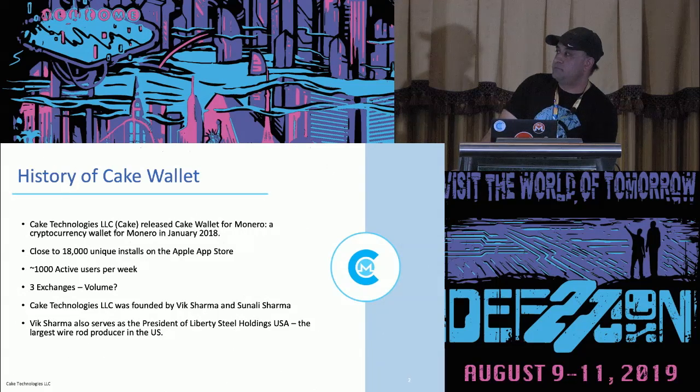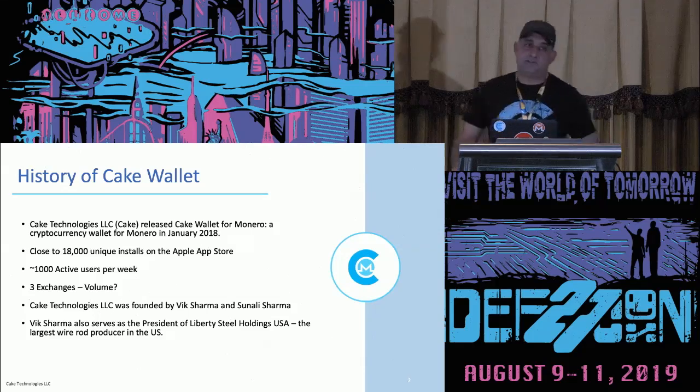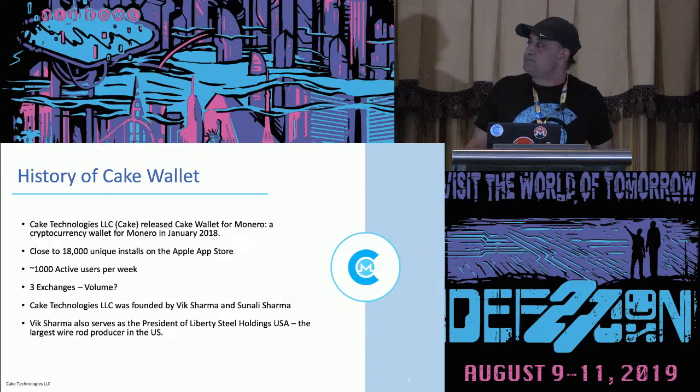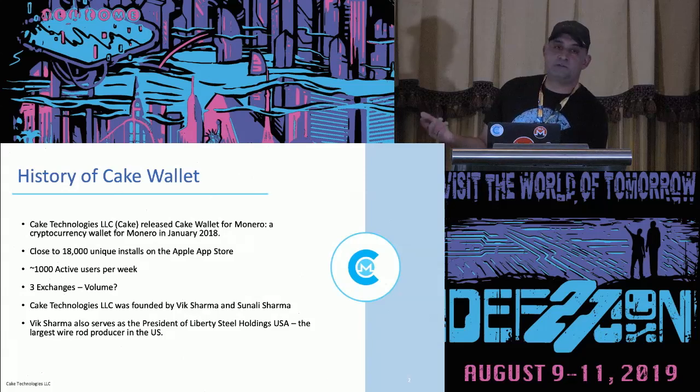Just to give you a quick background on me — I'm actually head of a steel company, the largest wire rod producer in the U.S., with 1,500 employees. So that's my real job. On Cake Wallet, today we've got close to 18,000 unique installs, unique per Apple ID. We have roughly 1,000 active users weekly. Since its first launch, we also put in three exchanges — third-party exchanges: Morph Token, XMR2, and Change Now. People always ask what kind of volume we're doing through the wallet — ask me in private and I'll let you know. We don't make that public.